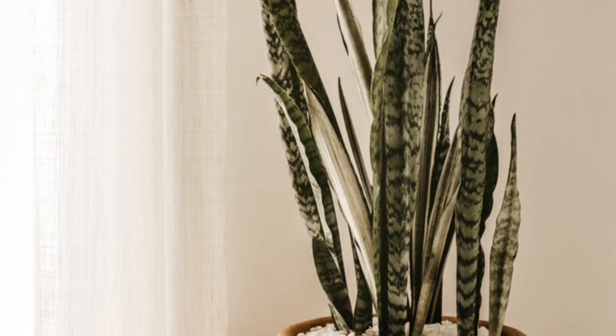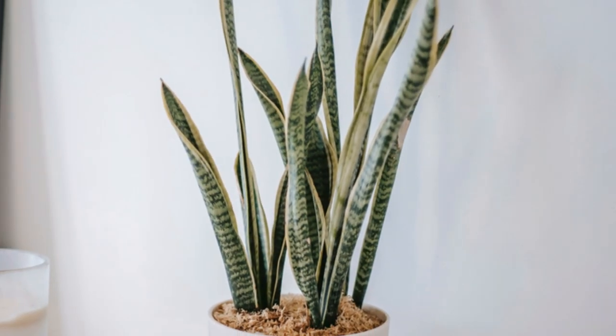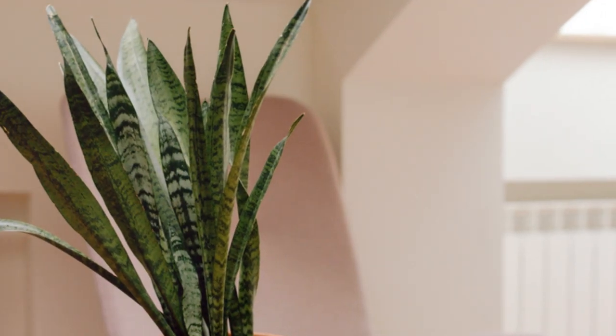This plant is also great at converting carbon dioxide into oxygen at night, making it an excellent addition to your bedroom. It's hardy and doesn't need much water, so it's perfect for those who might not have the greenest thumbs.